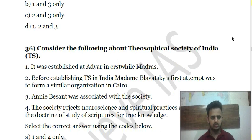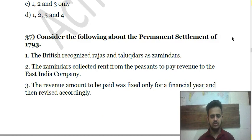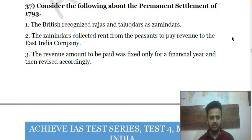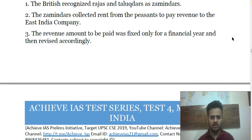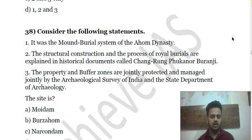Question 37 asks you to consider statements about the Permanent Settlement of 1793. Question 38 is about the Ahom dynasty's mound burial system.